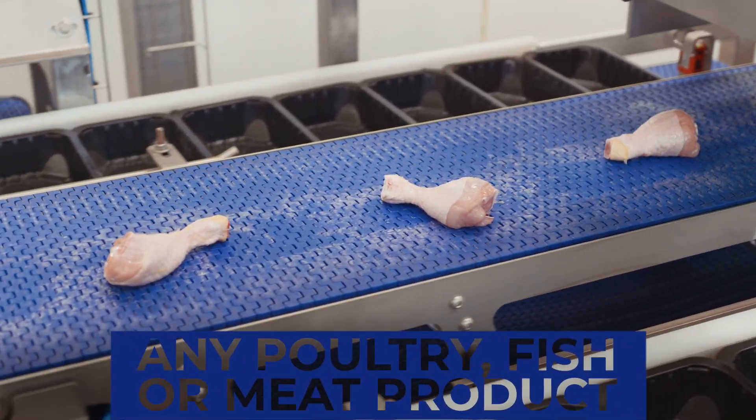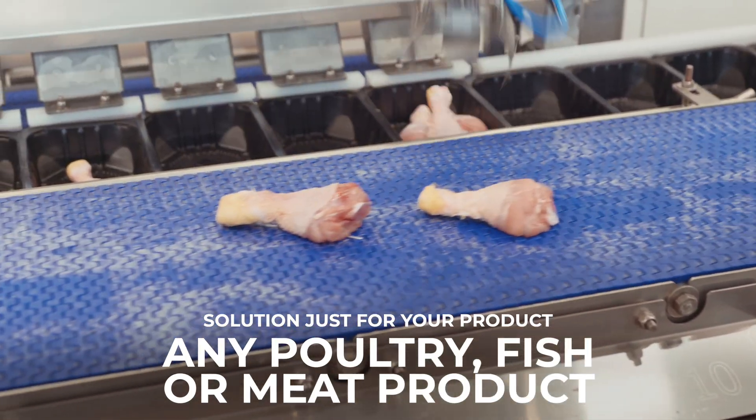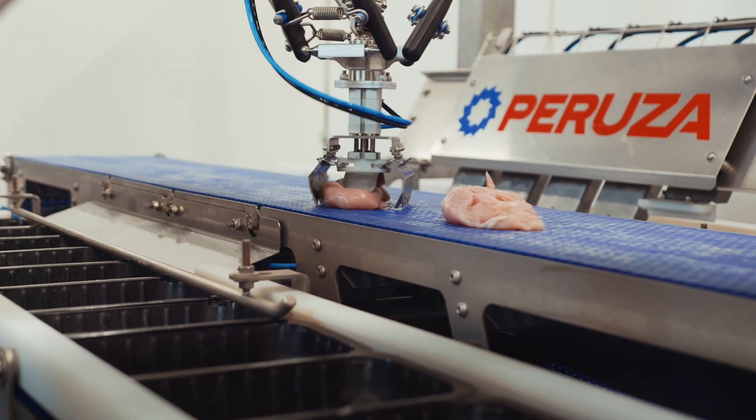Whatever your field — variety products of poultry, meat or fish — this solution adapts to you. One system. Infinite possibilities.